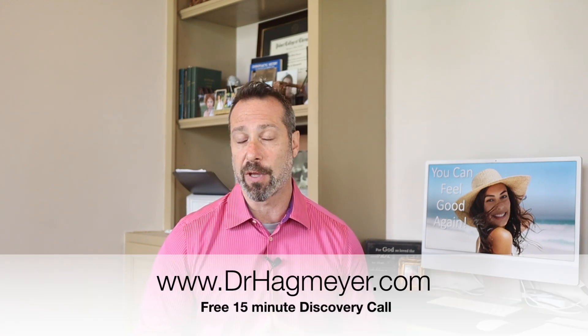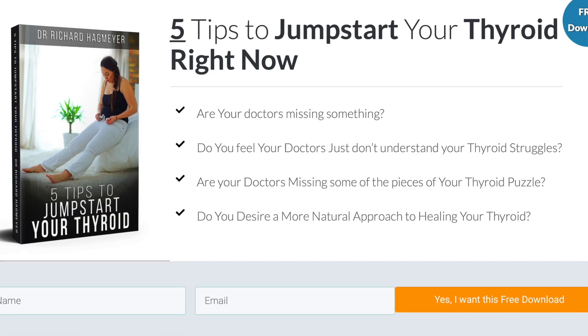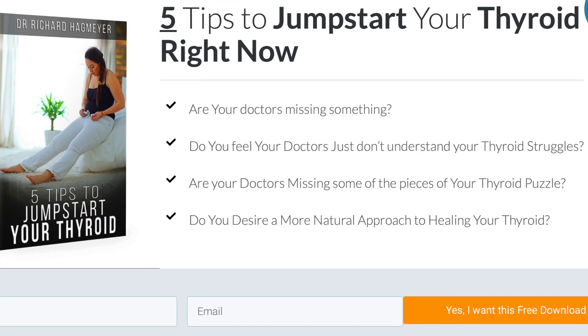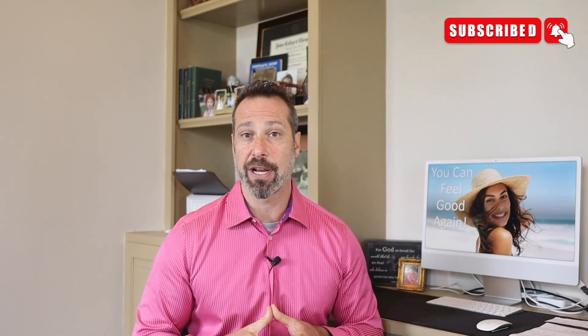If you have any questions about today's video, drop them in the comment section below and I'll do my best to answer. If you're interested in working with my clinic and having your case evaluated, reach out through my website to schedule an initial phone consultation. If you haven't downloaded my free thyroid guide, you can do that by visiting my website and clicking on the free guide section. If you liked today's video, give it a thumbs up, subscribe to the channel, and I recommend you watch the next video in this series.